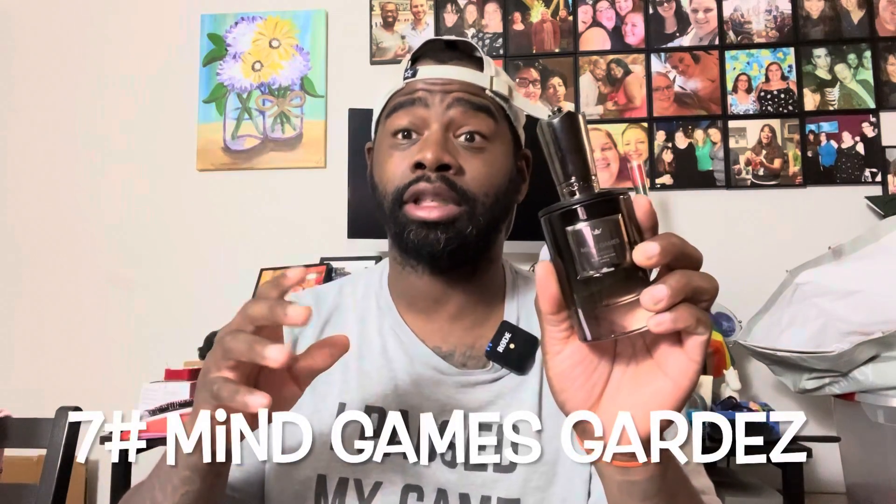Number seven is from the house of Mind Games, one of my favorite up-and-coming niche brands — this is Gardez. If you like leather fragrances that are inoffensive, not too sticky or heavy, this is a great fragrance for you. It's a great unisex scent with notes of orange and iris, a bit of a powdery feel, and a fresh elegant vibe. The leather is very nice — sexually appealing but not harsh or heavy in your face. Even Kelly, who's not a leather fan at all, loves this one.